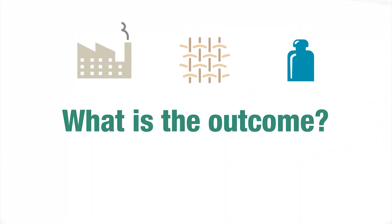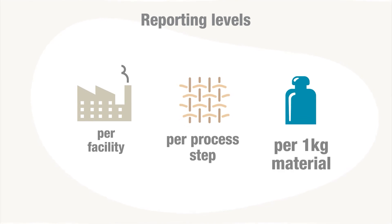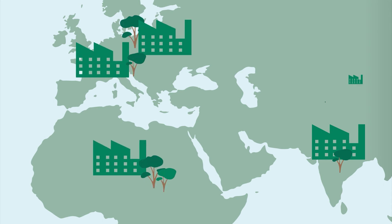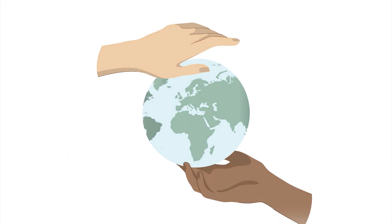What's the outcome? A facility can report its carbon and water footprint at three levels: per facility, per process step, and per kilogram of material output produced. Together with textile production facilities and the fashion industry, we can collectively step up to the challenge and reduce climate and water impacts.